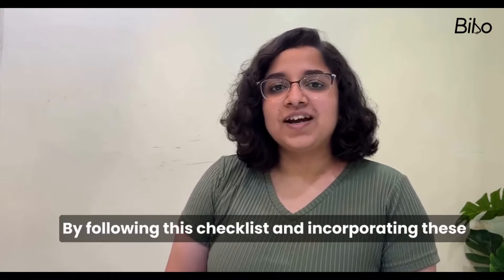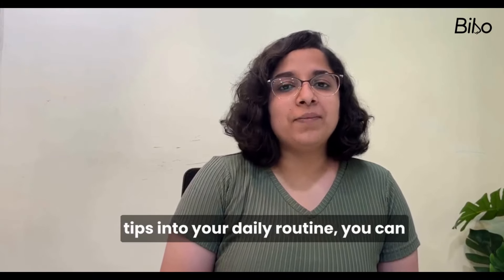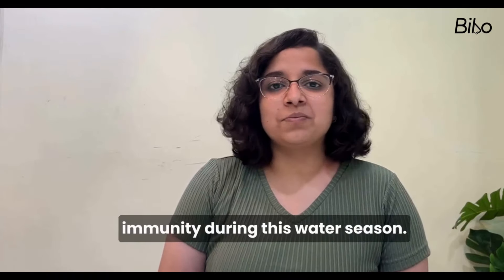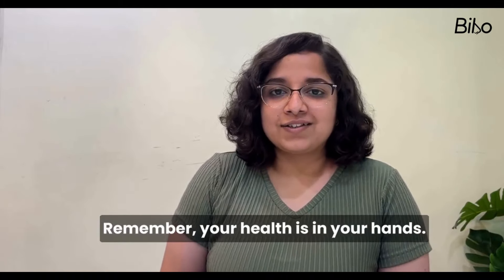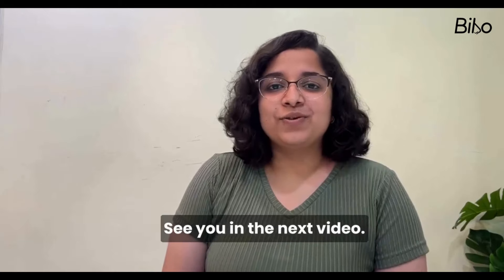By following this checklist and incorporating these tips into your daily routine, you can maintain your respiratory health and boost your immunity during this monsoon season. Remember, your health is in your hands. Stay safe, stay healthy and embrace the rain. See you in the next video.